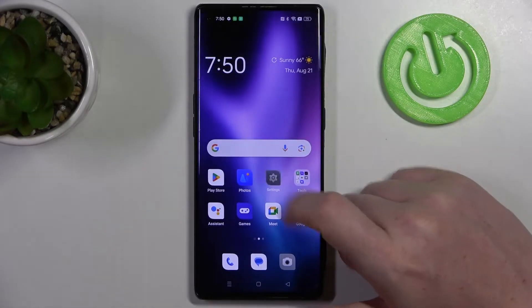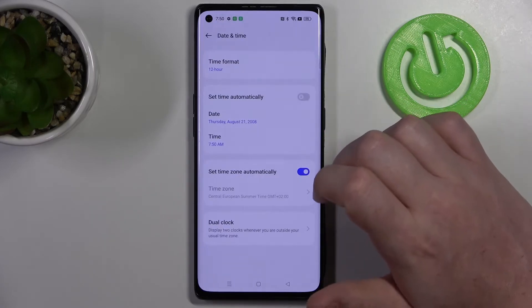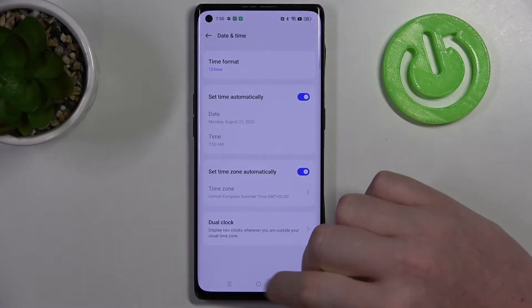Now to fix this we'll need to open our settings, then go for the additional settings, enter date and time, and here set time automatically.